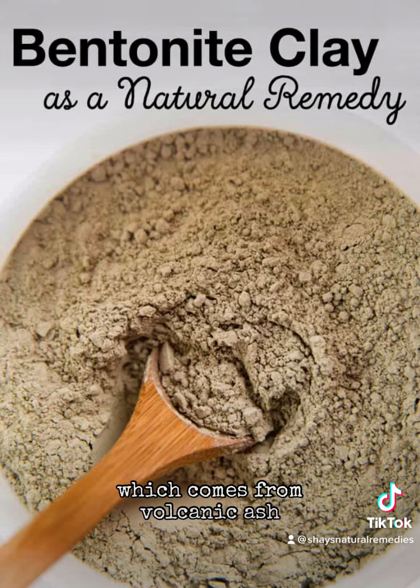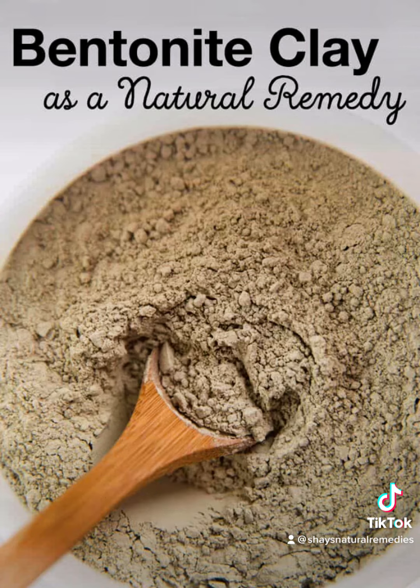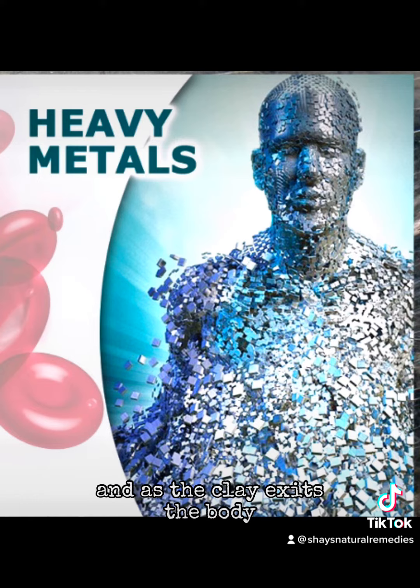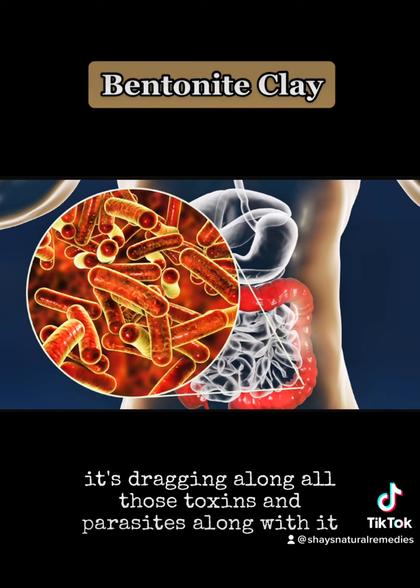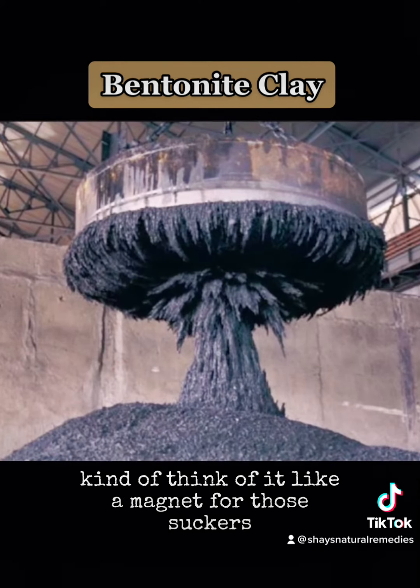Bentonite clay, which comes from volcanic ash, has been used as a natural remedy for centuries to treat various health conditions externally and internally. It has a negative charge, which means it binds to positively charged molecules such as heavy metals. And as the clay exits the body, it's dragging along all those toxins and parasites with it — kind of like a magnet for those suckers.